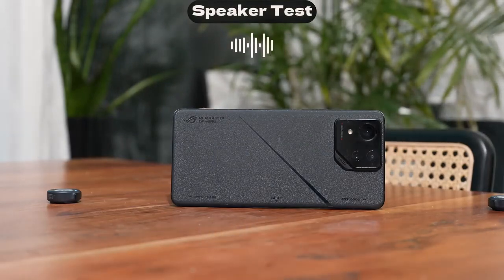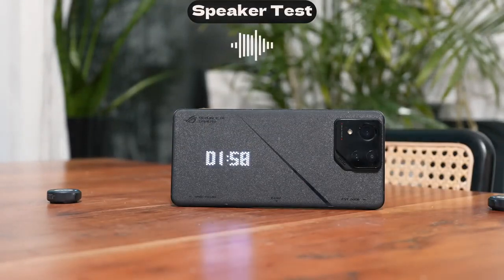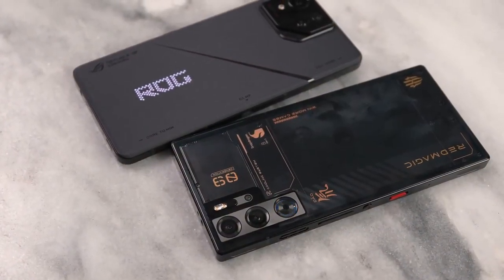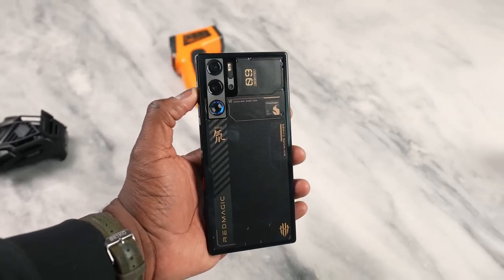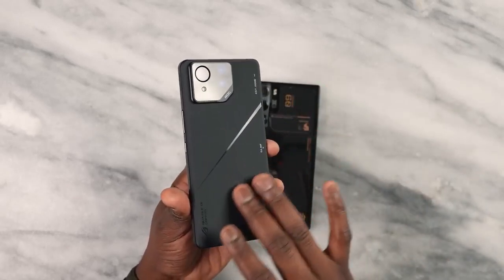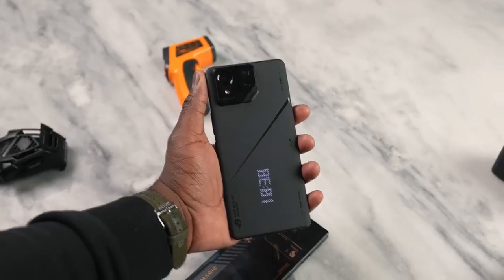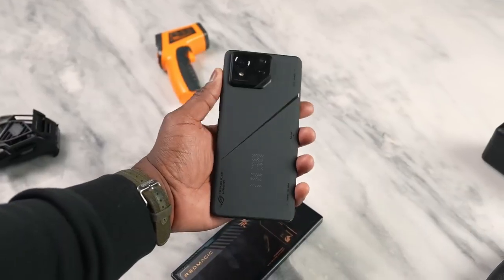Audio is really important while gaming, so let's listen to the speakers of both devices. The clear winner for speakers is the ROG Phone 8 Pro. Even though the ROG no longer has dual front-facing speakers, it sounds better and clearer than what the Red Magic offers. Red Magic is loud, but it's not as clear and not as rich in bass. Speakers go to the ASUS ROG Phone 8 Pro.